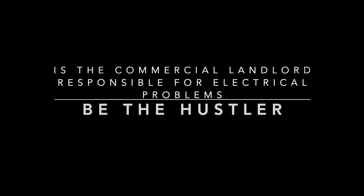Is the commercial landlord responsible for electrical problems? We're going to answer that question in this video. If you're watching this, you're probably having some electrical problems right now with your landlord and trying to determine if you're responsible, because they're expensive. Electricians are not cheap to hire and you've probably got a big problem.